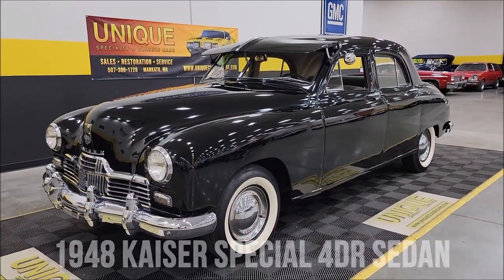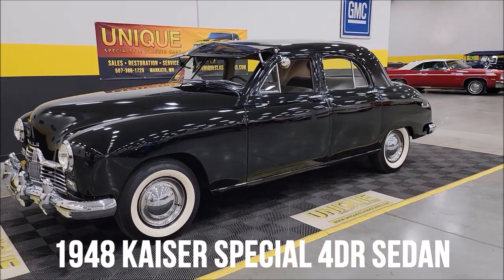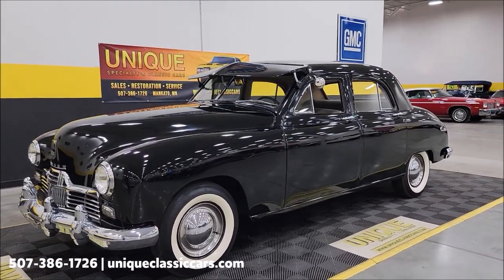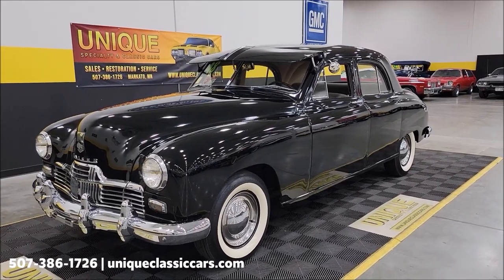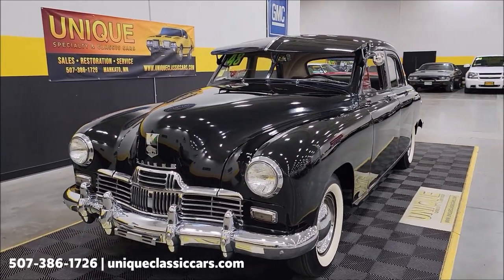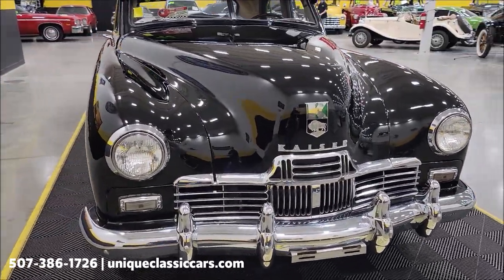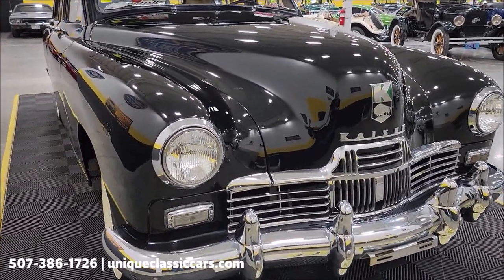Here's a car you don't see video on every day — a 1948 Kaiser Special four-door sedan. A very interesting car, this particular one is in its original color, onyx black, paint code 101. Underneath the hood is a 226 cubic inch L-head inline six-cylinder. It's also an original-mile car, just a little over 34,000 miles. We'll take a look at the odometer and check out the interior and the dash.